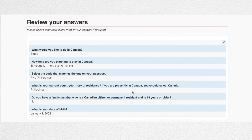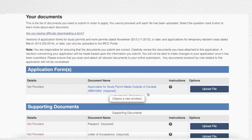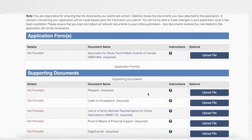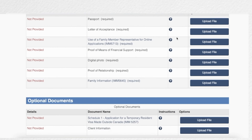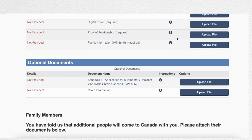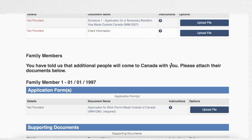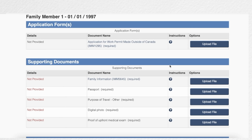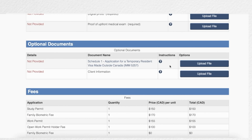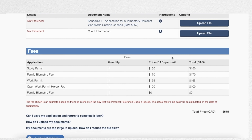Finally, review your answers carefully and proceed to the next step. At this point, you may add all the required documents — follow the instruction guidelines on how to upload them. At the client information section, you may upload your statement of purpose, letter of explanation, or other supporting documents that will support your study permit application. There is also a section for family members — it could be your spouse or partner and/or your child. Upload all the required documents there. On the last part of the document checklist, you will find the summary of the payment fees for you and your family.